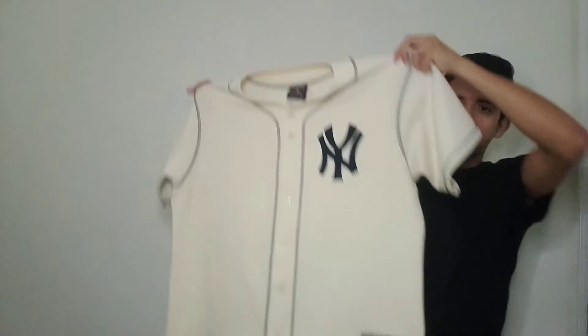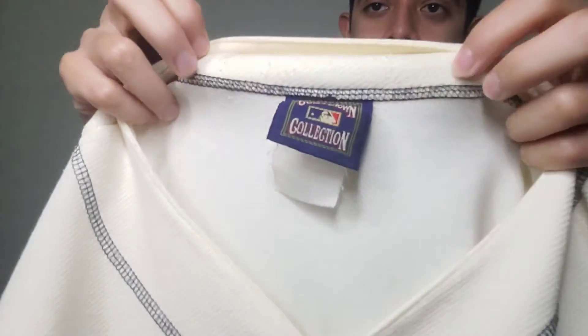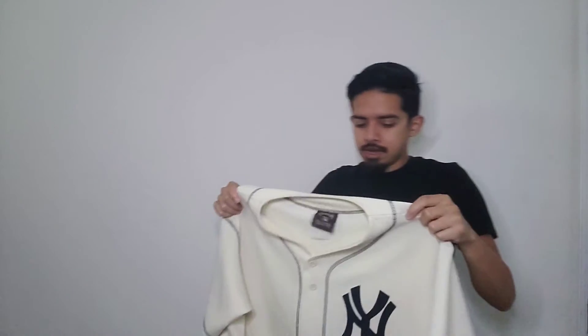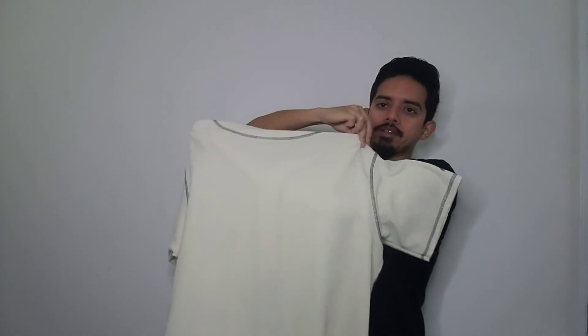The biggest find of the day by far was this vintage New York Yankees shirt from the Cooperstown Collection. This is probably the biggest mystery find of all — the prices are all over the place, ranging from $40 all the way up to $100 depending on condition. The thing is, this one doesn't have a player's name on it, so it's just a plain jersey.